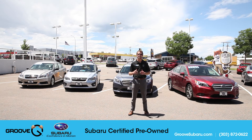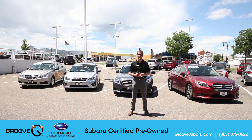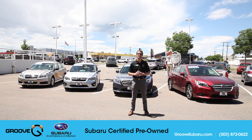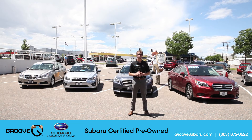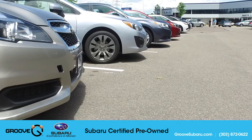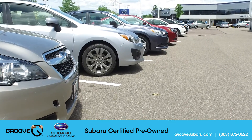Not only will these vehicles pass a 152-point inspection, they'll come with a free Carfax history report, 24-hour roadside assistance, and also a three-month trial subscription of XM satellite radio. You're also going to get a seven-year, 100,000-mile powertrain warranty with zero deductible.